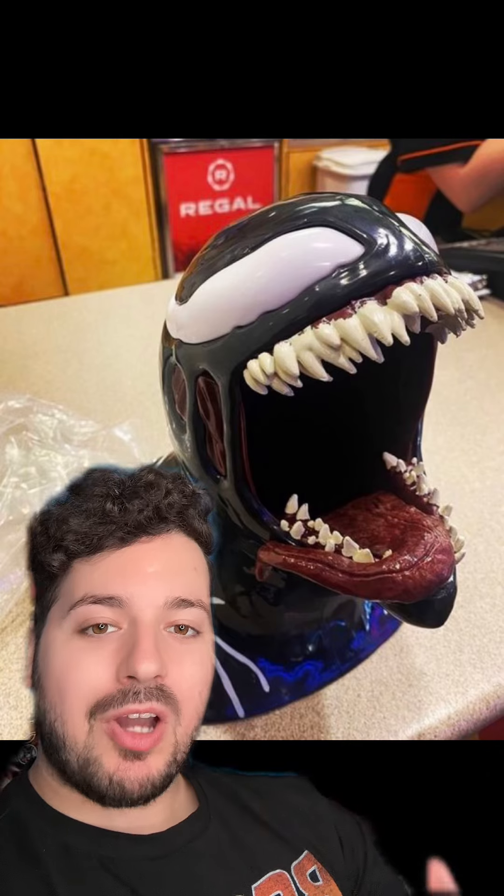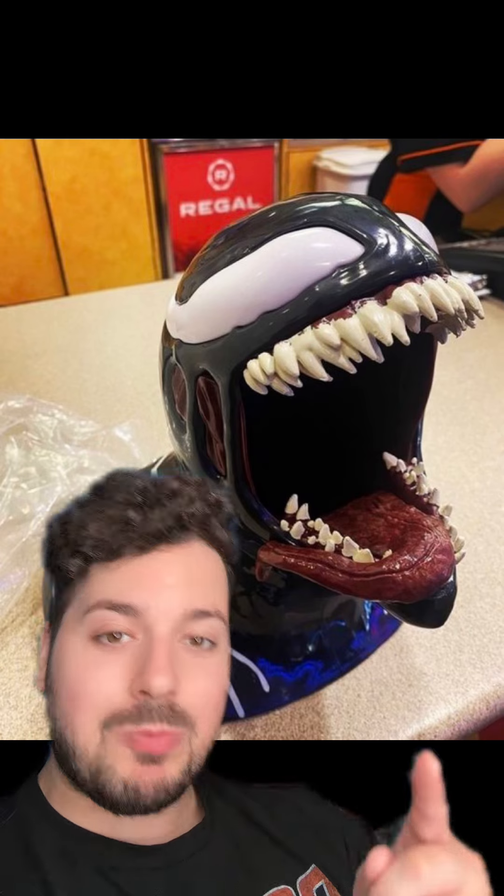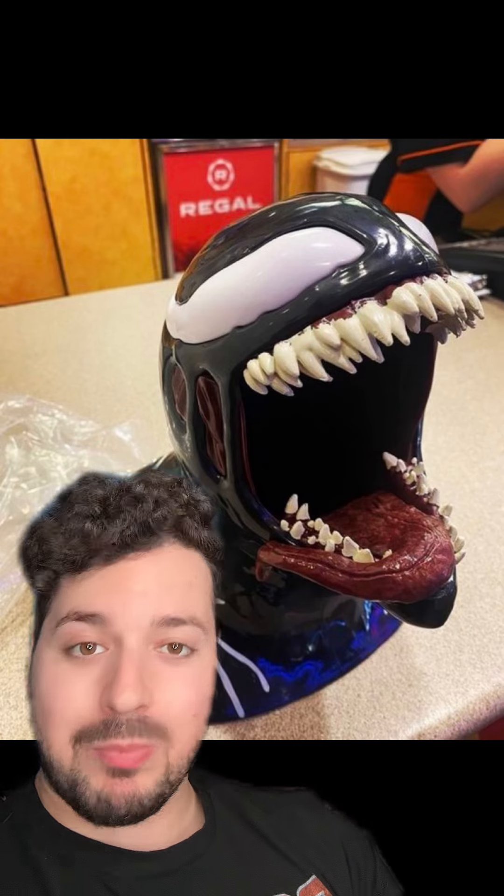Let me know down in the comments what you think about this popcorn bucket, and are you going to be picking it up for your personal popcorn bucket collection?